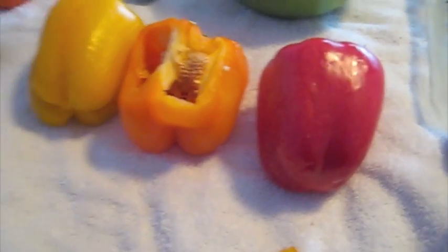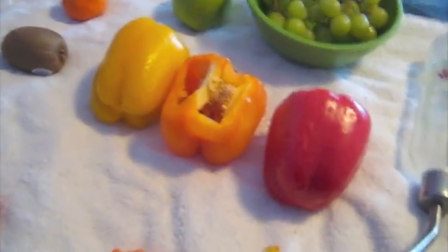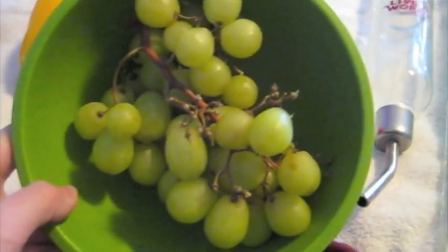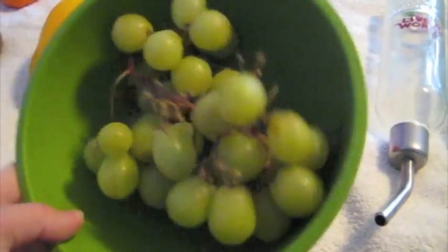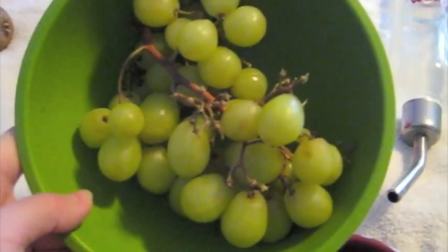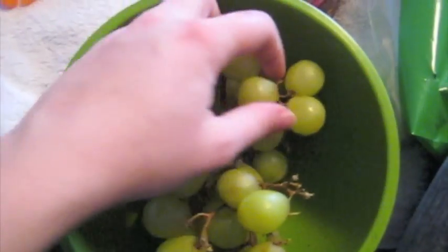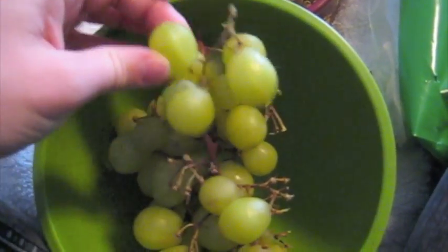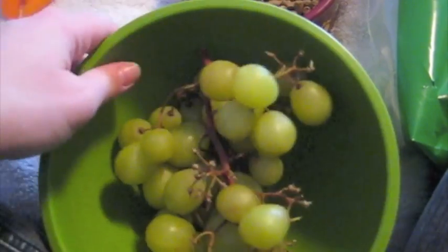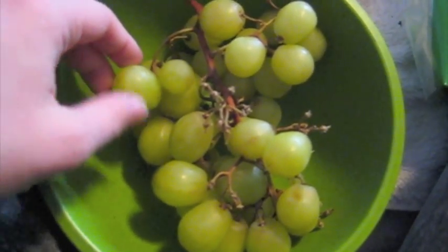With all these vegetables and fruits, make sure you wash everything before you give it to them. Then I have some green grapes — red grapes are fine for them too. I wouldn't give them the ones with seeds in them just because they could potentially get stuck in their teeth and cause choking. These are just simple, normal, small green grapes. I would feed them maybe once or twice a week.